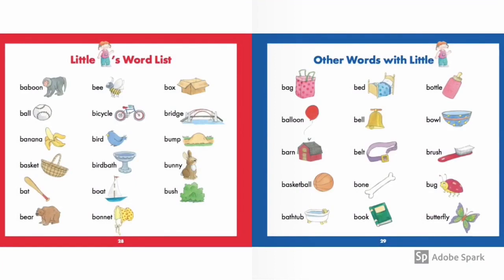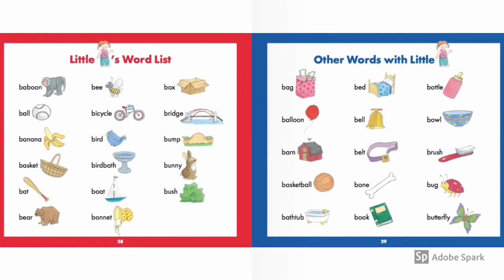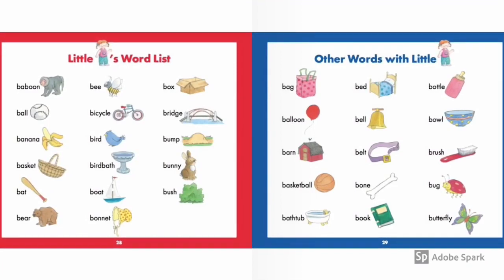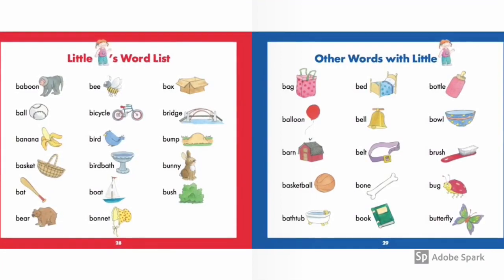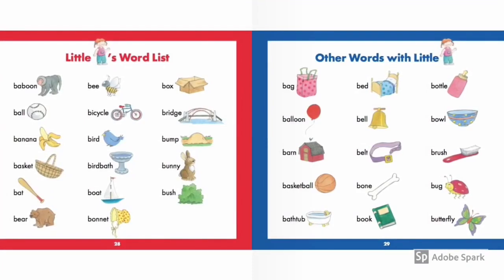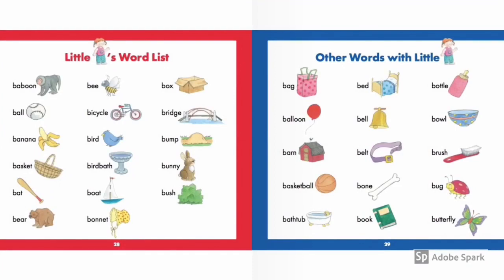Baboon, bee, box, ball, bicycle, bridge, banana, bird, bump, basket, birdbath, bunny, bat, boat, bush, bear, bonnet.